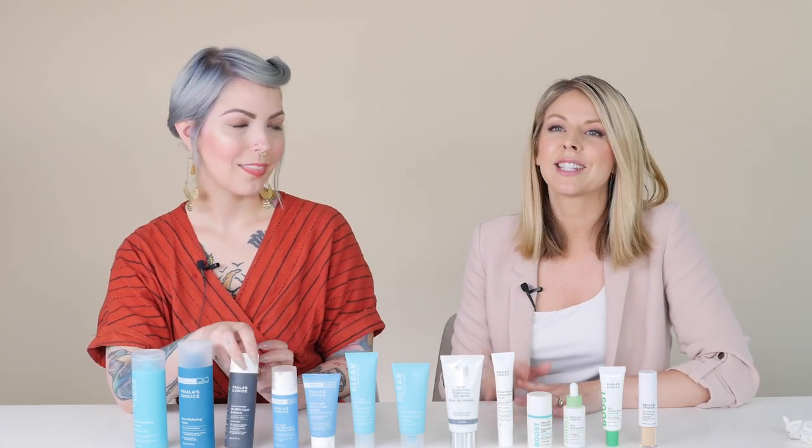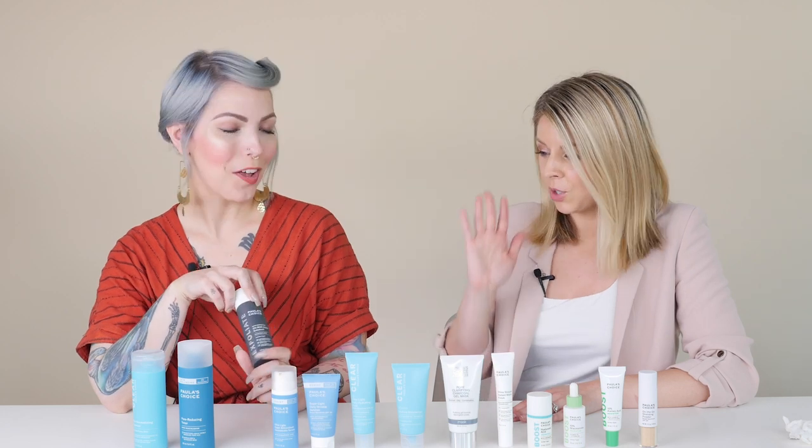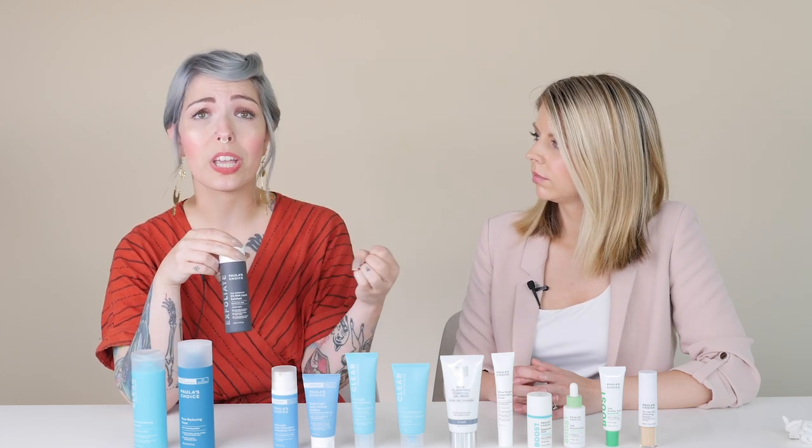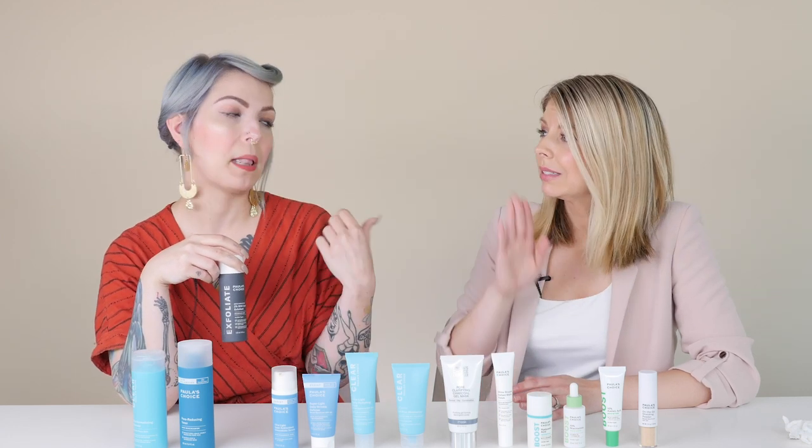The next step — the 2% BHA Liquid Leave-On Exfoliant. This is our bread and butter, our number one bestseller, and the ideal exfoliant option for anybody struggling with oily skin. Oily skin tends to have an even thicker layer of built-up dead skin on the surface, plus a thickened pore lining. BHA — salicylic acid — is an oil-soluble ingredient that can really get into those pores to break down congestion, built-up dead skin, anything causing bumps, blemishes, and breakouts. BHA is going to be your best friend.